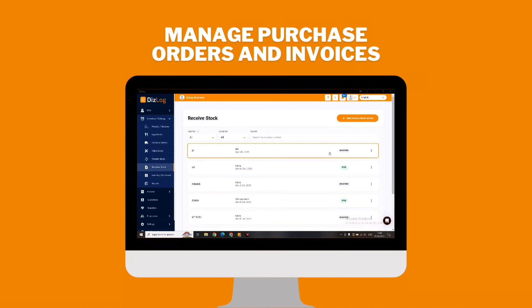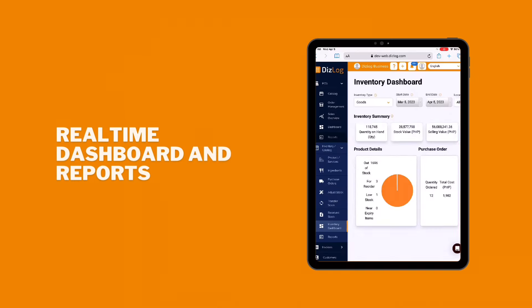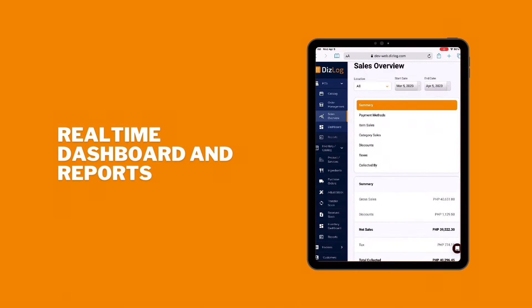Manage purchase orders and invoices integrated with stock updates. Real-time dashboard and reports to keep track of business performance.